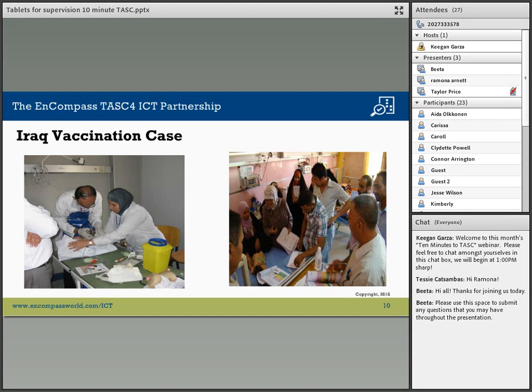We work to strengthen primary healthcare across the whole country with a specific focus on maternal and child health. We have worked to implement tablets with vaccination teams, which consist of a supervisor and several vaccinators. These teams are mobile and go out into different communities during vaccination campaigns to provide vaccinations, whether for polio, measles, or different vaccine-preventable diseases.